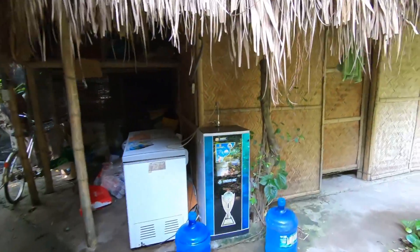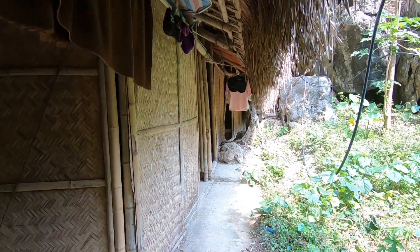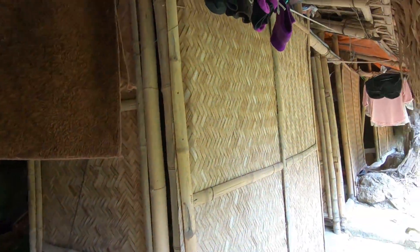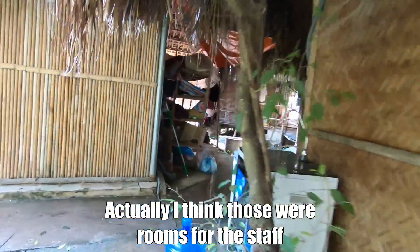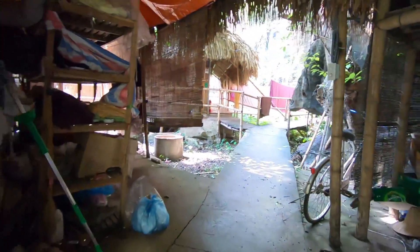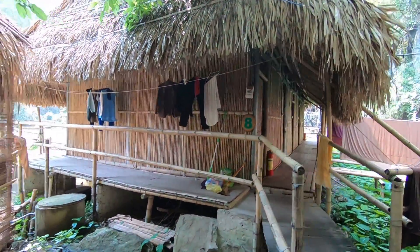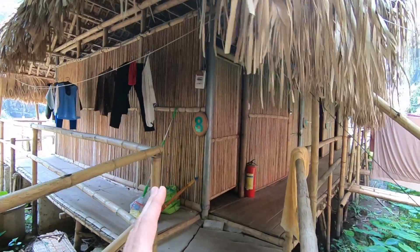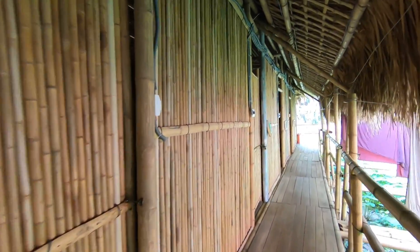I'm not sure what these are here, so take a look. These might be the cheaper rooms — I guess those would be the ones that are $20 — and so those are very basic. And then here you have some more rooms along here.